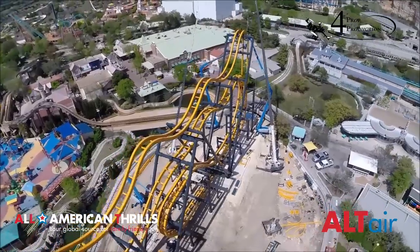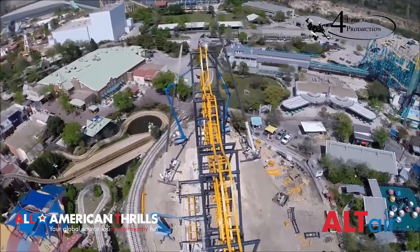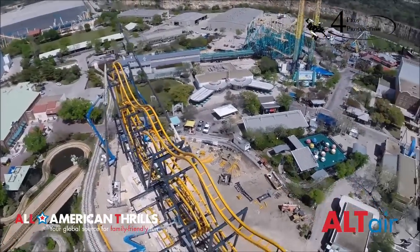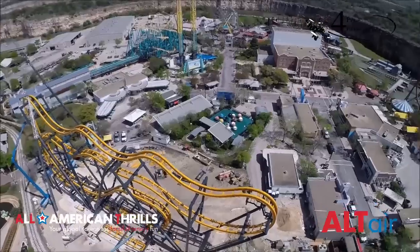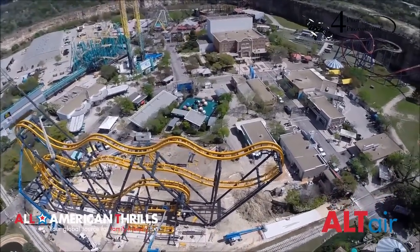The structure looks just absolutely incredible. Since our last update, the top layer and the fourth layer were installed, and that layer has some really awesome humps that the train is going to be just flipping over.